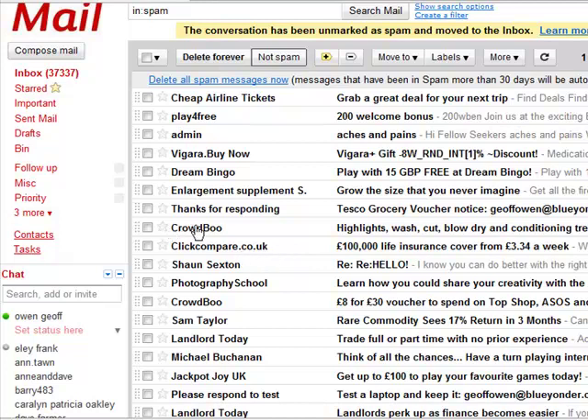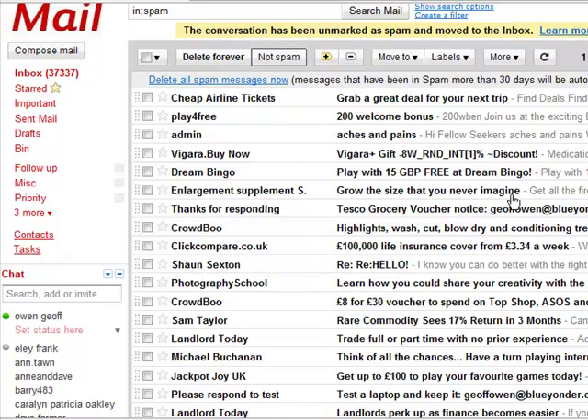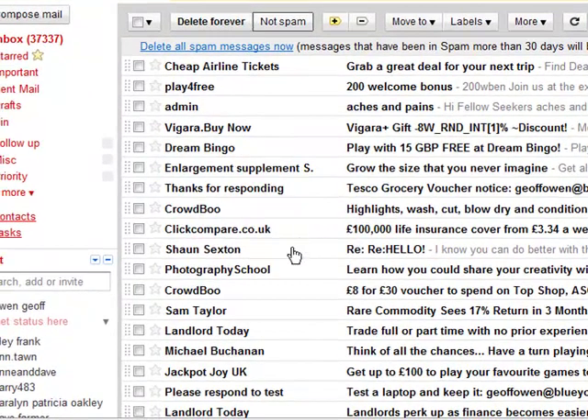So it's really worth checking this each day, because if somebody's responding to one of your adverts and they don't get a reply, they're not going to think much of you. And that could be the next big opportunity that you are not contacting. So I hope that helps, and I'll do some more for different service providers. Bye now.